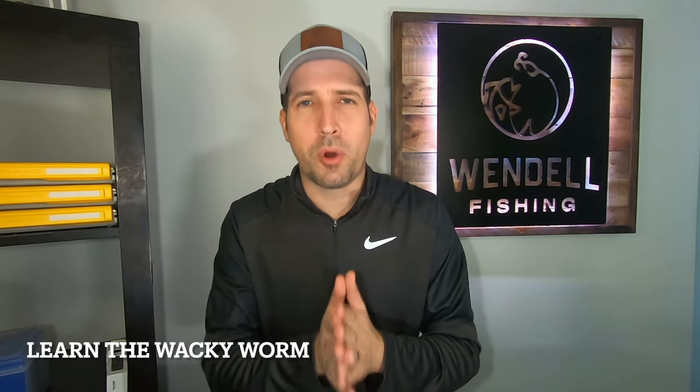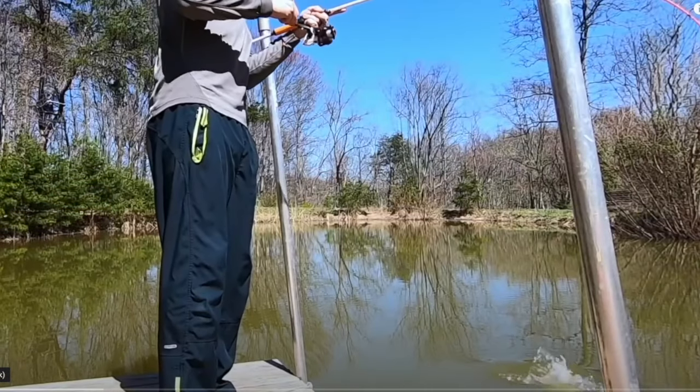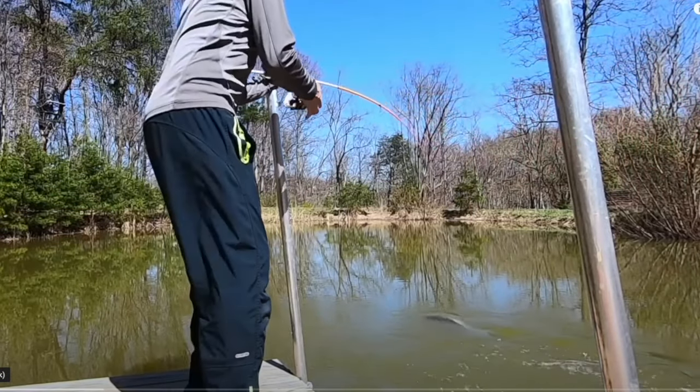And the number one thing I wish someone would have told me: if you want to catch bass consistently, especially if you're new to kayak fishing, it's learning the wacky worm. I'm not talking about just how to set it up — learn how to fish it. There are a lot of nuances to it, but if you can master it, you will land 3, 4, 5, 6 pound bass consistently.